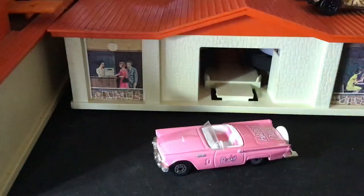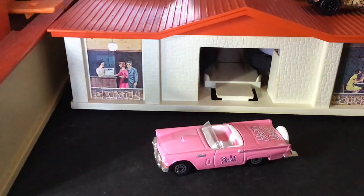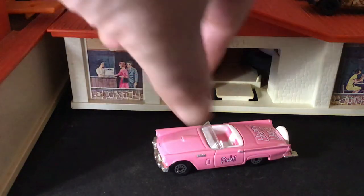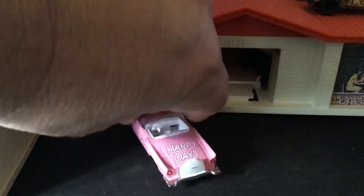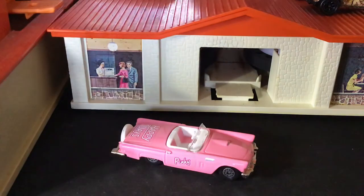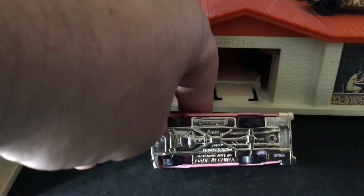Here's another car from Happy Days — this was Pinky Tescadero's car. That was the character Fonzie's girlfriend. He was like this greaser biker guy, and this was his girlfriend's car — she was a demolition derby driver. This was from Matchbox — a 1957 Thunderbird. Pretty cool.